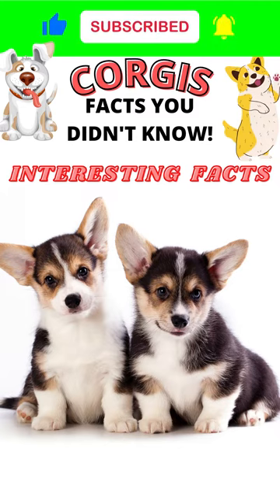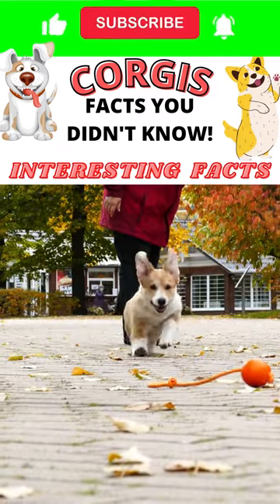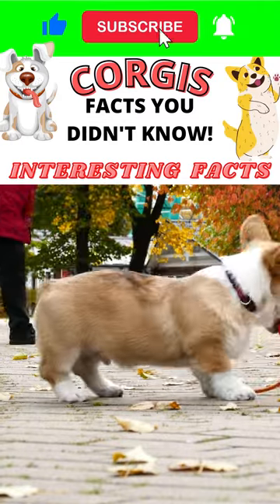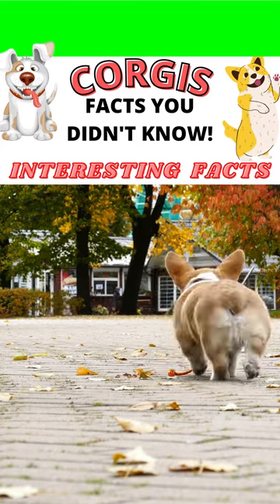Pembroke Welsh Corgis are one of the most popular dog breeds today. They are originally from Wales, thus the name Corgi. But how much do you know about them? Get ready to learn some extremely interesting facts about these super cute but fluffy pooches.